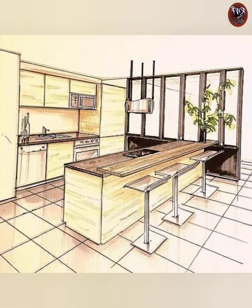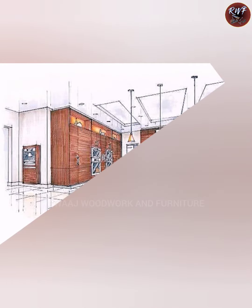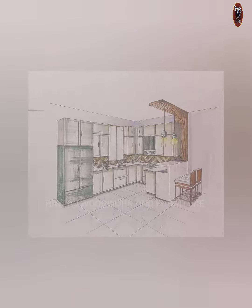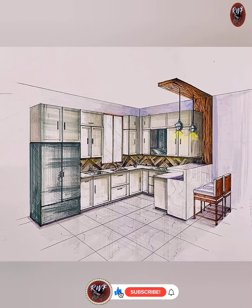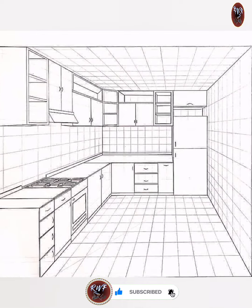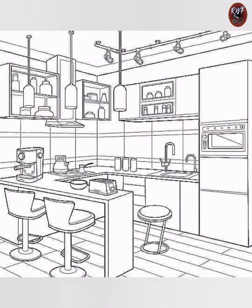For those who love a more minimalist look, geometric patterns are a great option. Opt for a sleek and modern design with clean lines and shapes to give your kitchen a contemporary feel. You can play around with different colors and sizes.